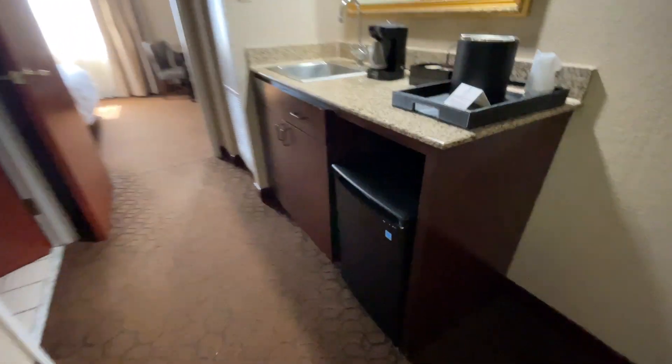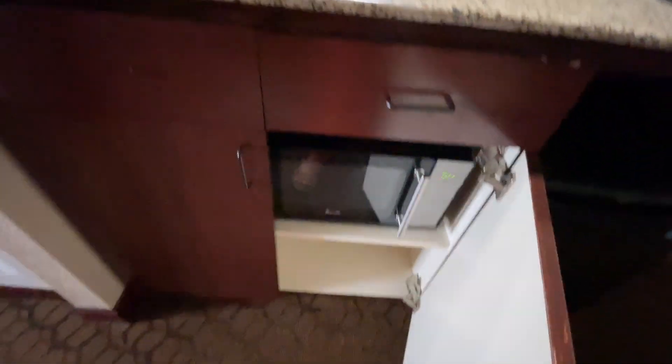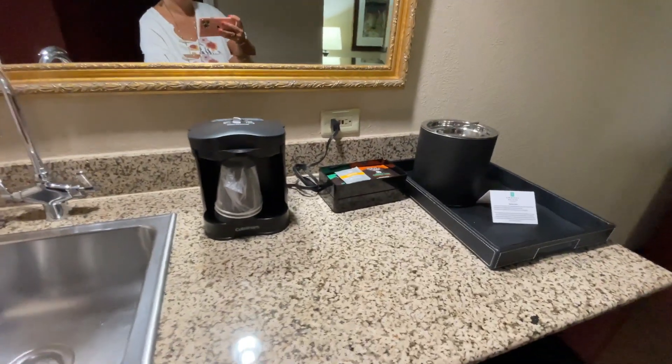There is a safe in here, so if you would like to have a safe, it's always nice to have that. The refrigerator worked wonderfully while we were here — it kept everything nice and cold. There is also a microwave and a drawer with some stuff, just the typical.